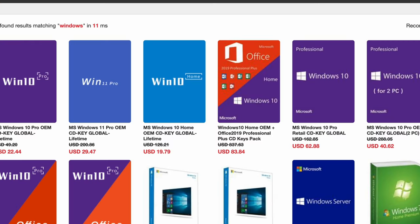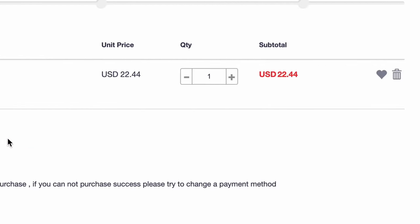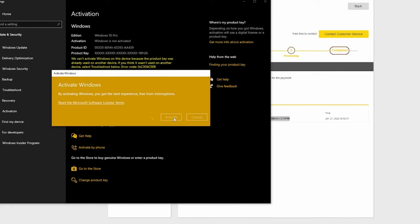Without today's video sponsor, this video would not be happening. Visit SuperCDK — it is linked down below. Whether you need a Windows 10 Pro key or Windows 11, they have it all. Before you complete the checkout, be sure to use the discount code SPLA to save some money. To activate the key, you just simply copy and paste it into your Windows activation settings, click activate, and bam — legit Windows key for the low.